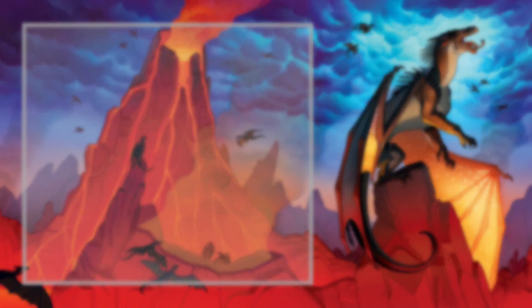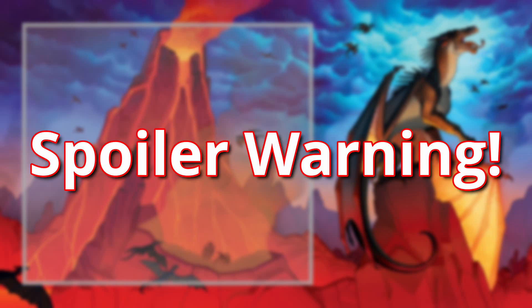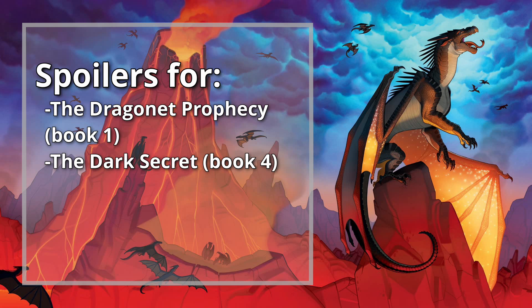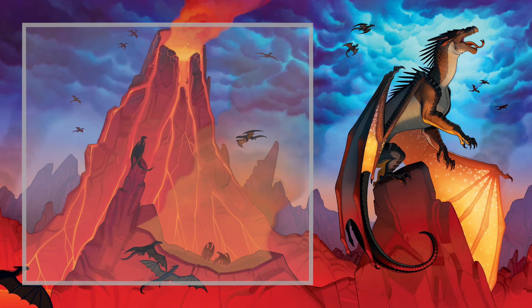And of course, in order to talk about these books, I'm going to need to talk about the books — so spoilers ahead. Now, before we discuss their use in the Wings of Fire series, let's first just touch on why cliffhangers even work in the first place.